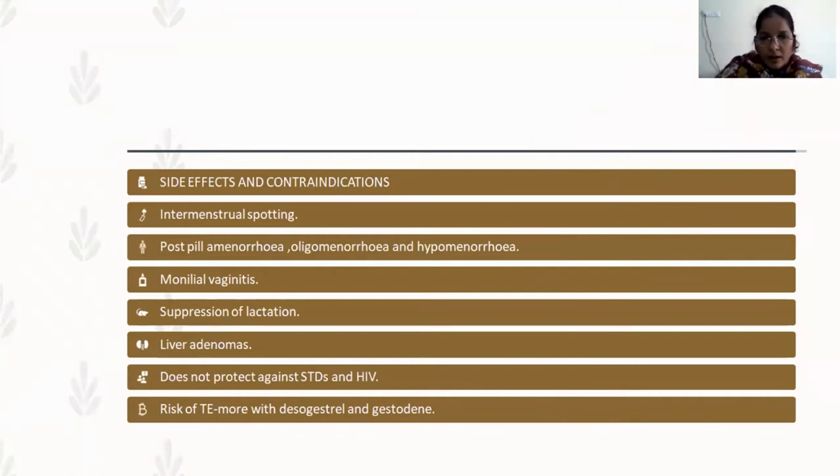Regarding side effects and contraindications: women may complain of intermenstrual spotting even after taking the pills — general reassurance is sufficient. Post-pill amenorrhea, oligomenorrhea, and hypomenorrhea are also managed with reassurance. There is an increased chance of monilial vaginitis with combined oral contraceptive use — symptomatic management is sufficient. These combined pills suppress lactation because of the estrogen component, so in lactating women, progesterone-only pills must be prescribed. Caution is needed in patients with a history of liver adenoma. These pills do not protect against STDs and HIV.